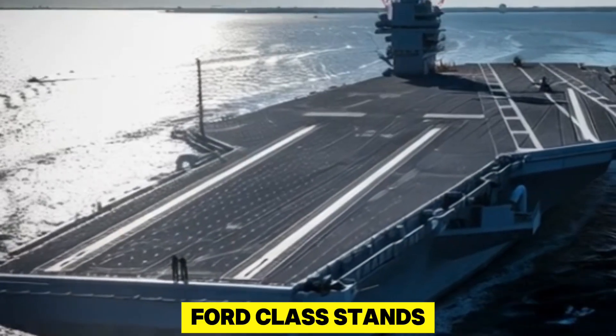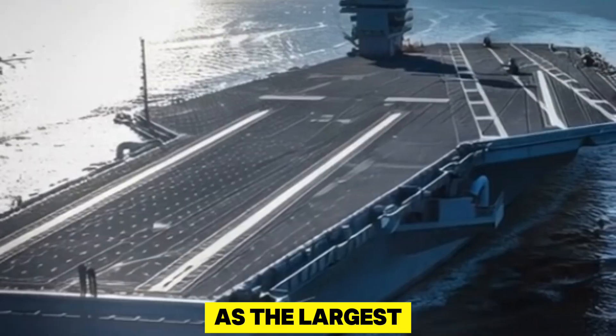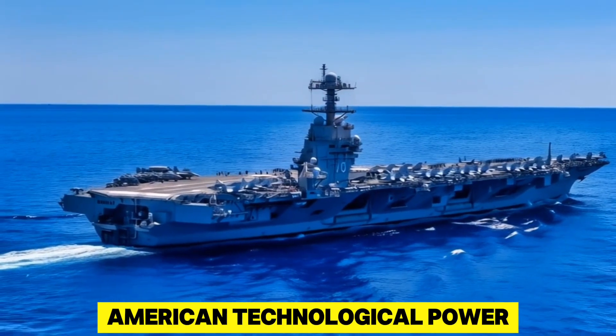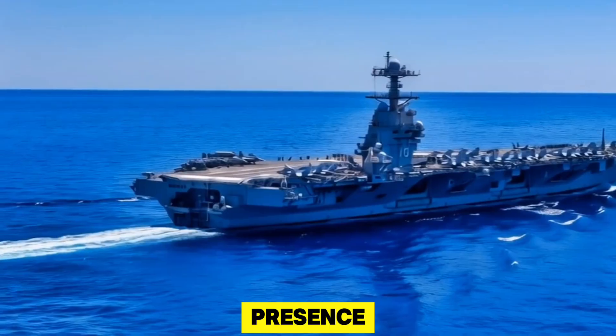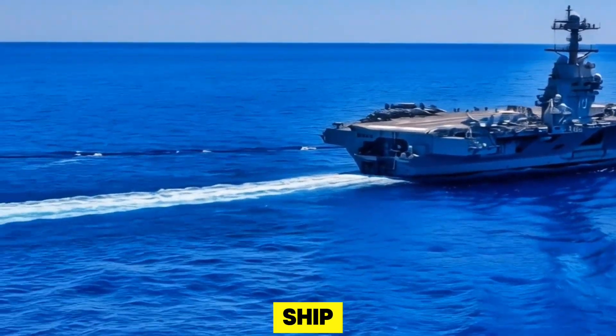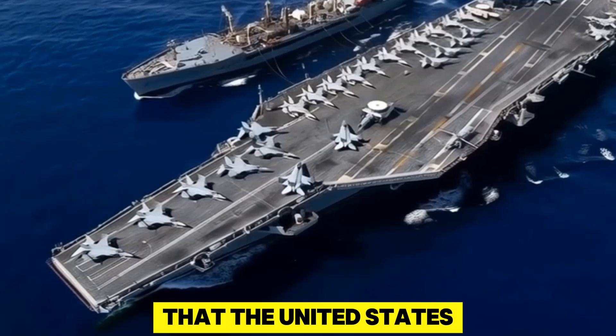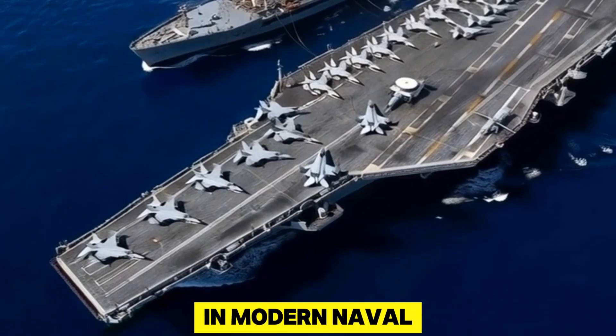The Gerald R. Ford-class stands today as the largest and most advanced warship ever built, a symbol of American technological power and global naval presence. It is more than just a ship — it's a mobile city, an airbase at sea, and a declaration that the United States continues to lead in modern naval warfare.